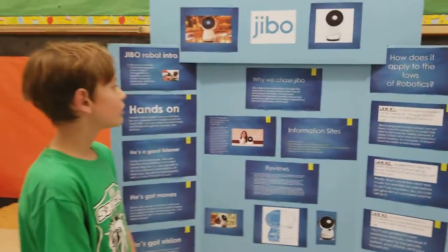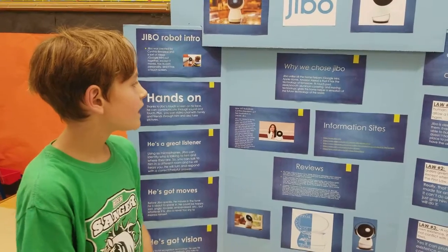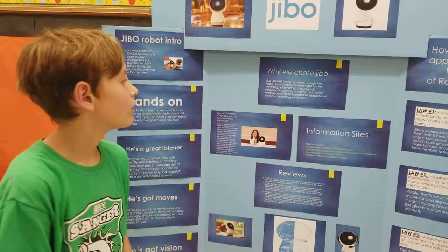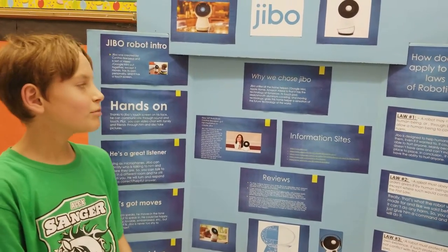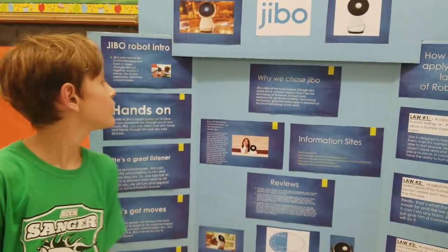Why we chose Jibbo: Jibbo, unlike all the other home helpers — Google Mini, Apple Home, Amazon Alexa — is that it has all the technology of tomorrow. Its touchpad, sleek, smooth aluminum covering, and moving technology gives this home helper a sensation of the future technology of this world.